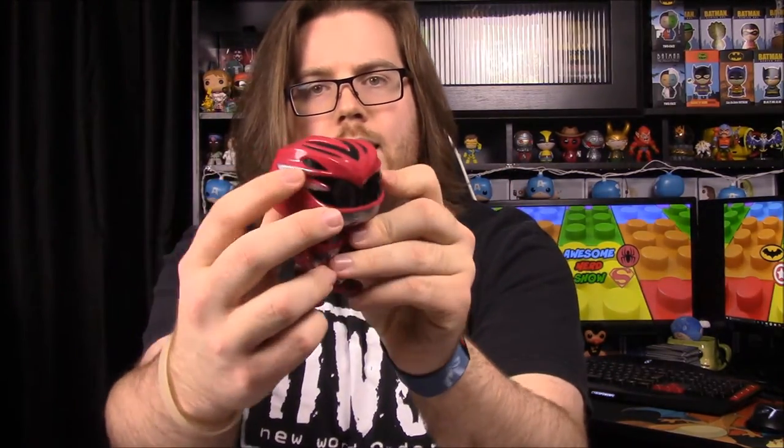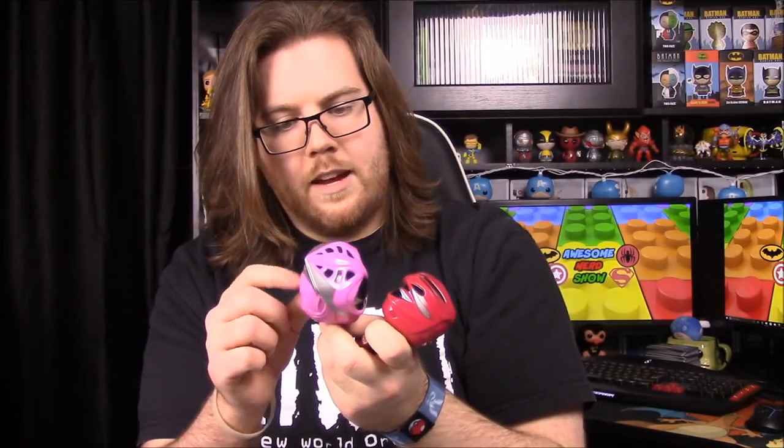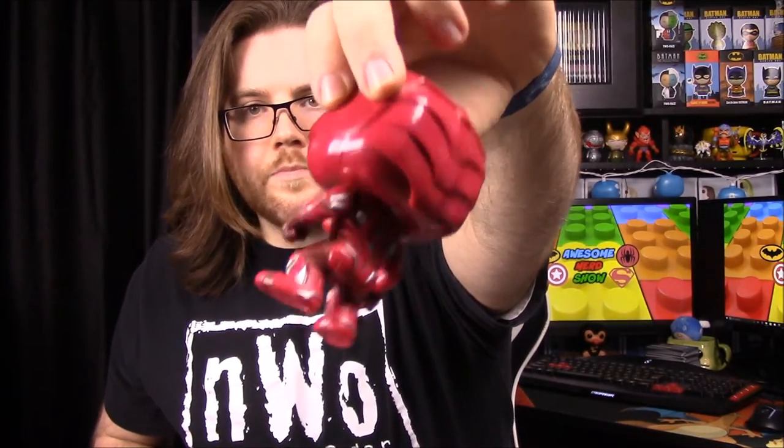Here we have the Red Ranger — Jason. He's got this design where you can really see what's supposed to be the T-Rex eyes, and then maybe teeth or something along the bottom. You can see the top design, which both Billy and Zack share. Kimberly does have a similar design but it's more detailed with another row on it. His body has the same design and detail as the other two guys — looks really cool.